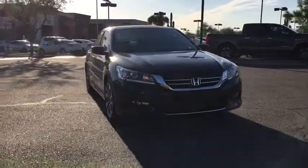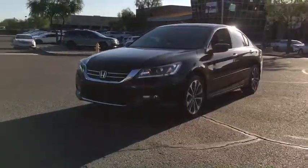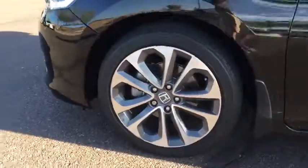Adjustable steering wheel. Aluminum wheels. Four-wheel disc brakes. Cruise control. Floor mats. Climate control. AM FM stereo radio. Rear defrost. Front wheel drive. Security system.